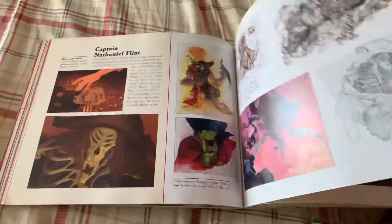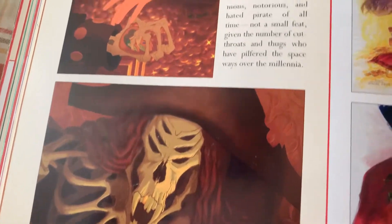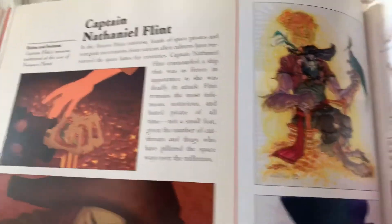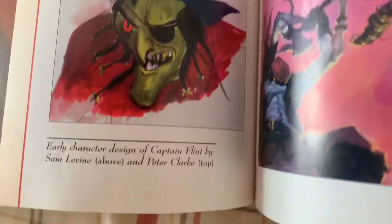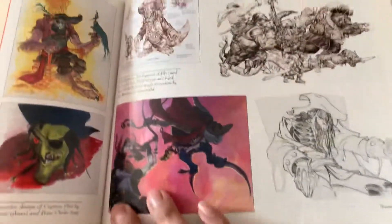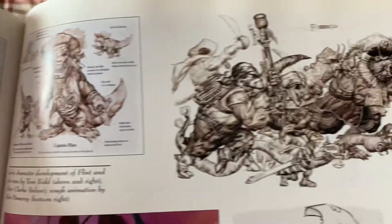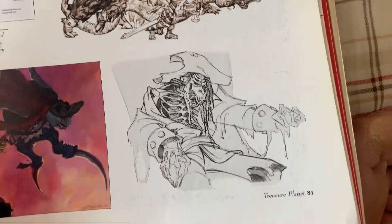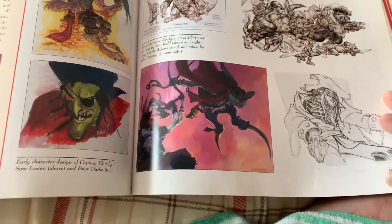Let me do Flint, because I did like Captain Flint. He was cool as hell. And this is the original concept art for him — or early character designs, I should say. It's funny how the early character designs end up being reused for other purposes. Again, going back to Star Wars, how they took Ralph McQuarrie's concept art and turned it into Rebels.